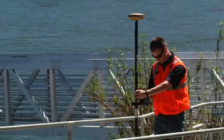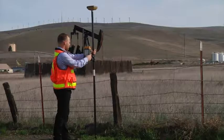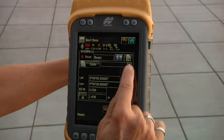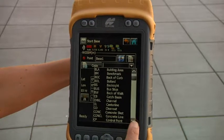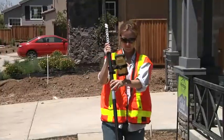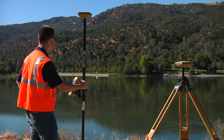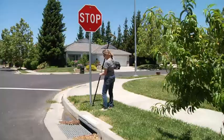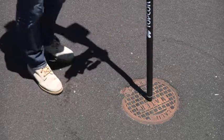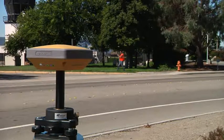HYPER-SR is the perfect measurement and mapping tool for a variety of professionals. It is a scalable solution for any GIS project requirements and is offered to the GIS market in three accuracy levels: sub-meter, sub-decimeter, and centimeter accuracy. Whether you're a small contractor, a surveyor who needs an affordable one-man system, a forensics officer, a landscape architect, or a GIS specialist conducting utility or environmental projects, the HYPER-SR is the perfect tool for you.